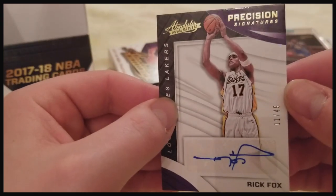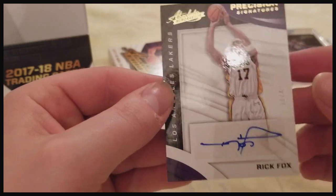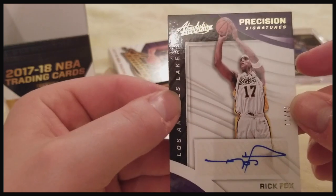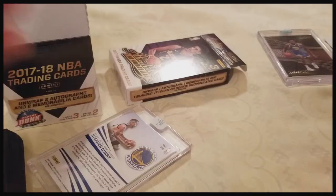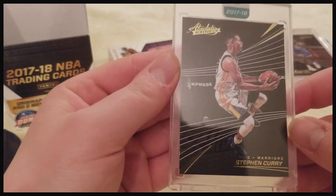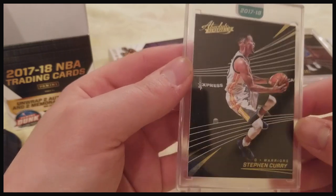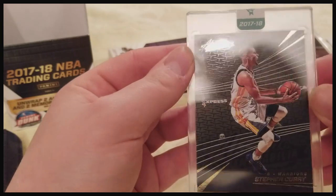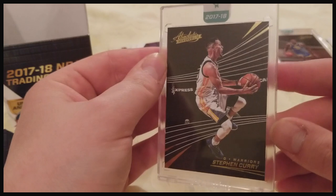Then we have a Rick Fox autograph out of 49. That's pretty cool — Rick Fox is a decent guy — but out of all the autographs you could hit... I already got a Zach Collins which doesn't help much either. And my slab: Steph Curry! So I got two Curry things in one box, out of seven. Not bad at all.